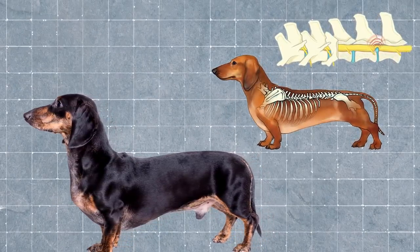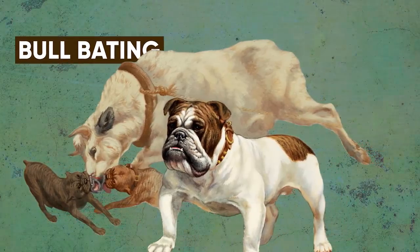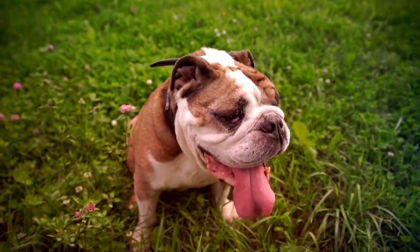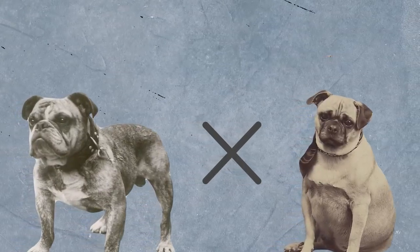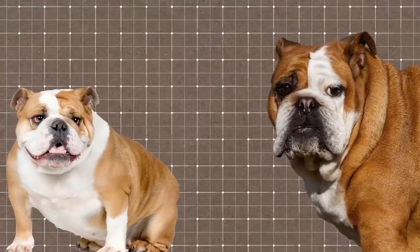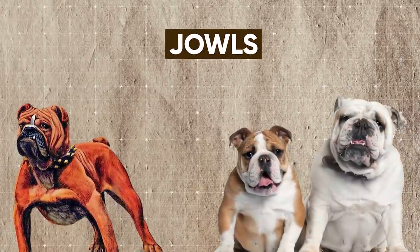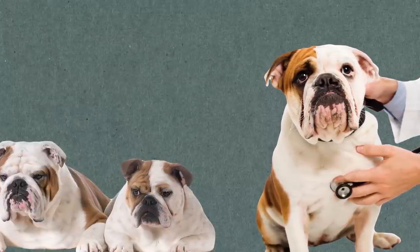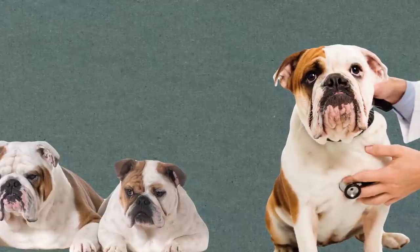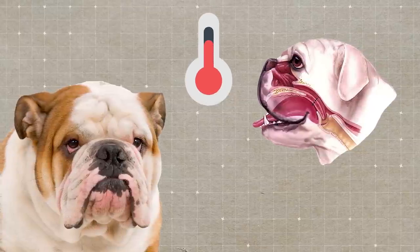Number 6: the English Bulldog. Once perceived as fierce dogs used in bull-baiting, today's English Bulldogs can hardly be considered stocky and muscular. Experts suggest the original Bulldog was crossed with a Pug, which gradually made them broader and shorter. Through years of conscious breeding, Bulldogs developed more pronounced jowls. These unnatural proportions make them incapable of mating naturally, and giving birth without medical intervention is impossible for female Bulldogs. Their pushed-in face also causes overheating and breathing problems.